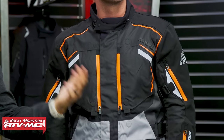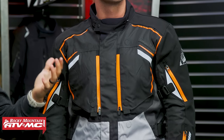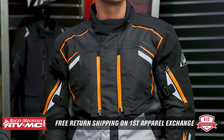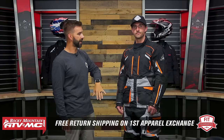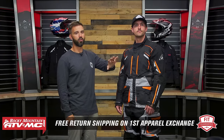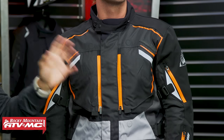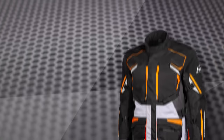Our model is Matt. Matt is about five feet ten inches tall, about 175 pounds, a little over 40 inch chest. He's going to be wearing a size medium in all the jackets we're showing you today, so use him as a sizing reference. I do want to highlight our fit guarantee, which allows you — let's say Matt bought a jacket in a medium but decided it was too small or too big — he could send it back in brand new unused condition and we will give him free shipping both ways on his first exchange to make sure he gets the right size.